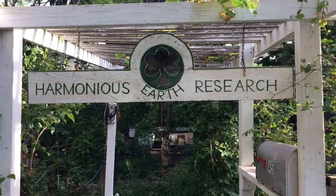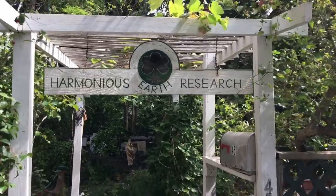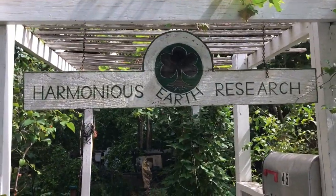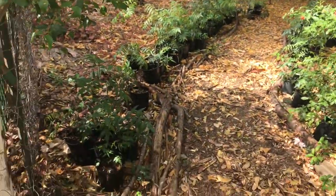Friends of the Harmonious Earth Research Center would like to invite you to visit a natural permaculture garden nestled in the heart of Kihei, Maui. Marianne Scott, founder of the Harmonious Earth Research Center, has designed many permaculture gardens on Maui and loves to share her knowledge of how to live in harmony with nature. About three decades ago,